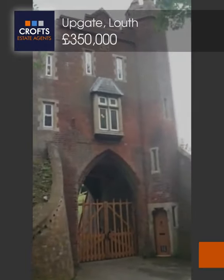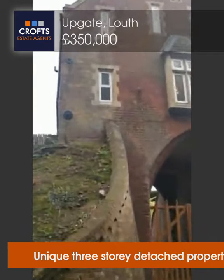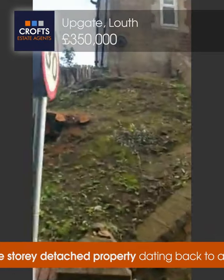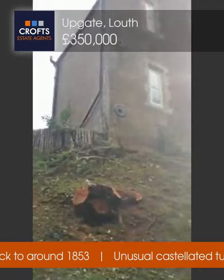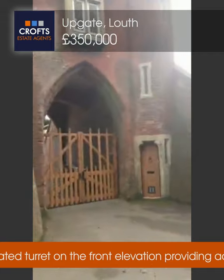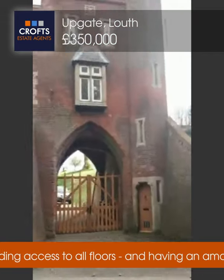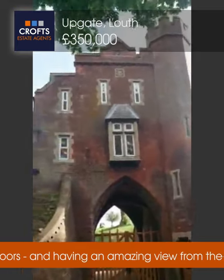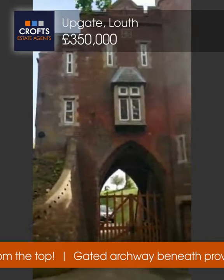Hi and welcome to one of Croft's video viewings. Today we're at Cemetery Lodge on Upgate in Louth. This is a unique building, steeped in history and quite iconic for Louth itself — most people will recognise it. I'm just going to step back onto the road so you get a good view. As you can see with the turret and spire there, this has just come onto the market at Croft's Estate Agents.